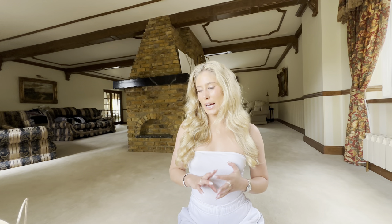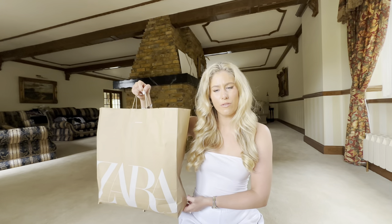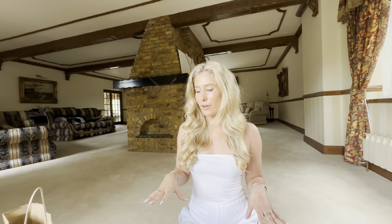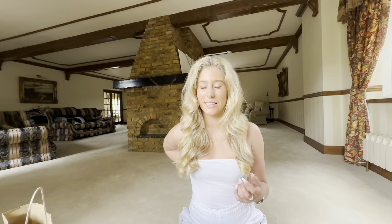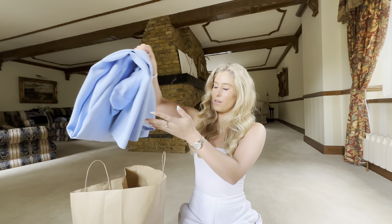Hi everyone, welcome back to my channel. Today I am back with another Zara haul. I went in and there are about four or five products in here but I am in love — I am in heaven when I find the right pieces, especially coords. I fell in love and I couldn't resist no matter what the price. I'm going to show you what I got and try them on as well. You need to run to Zara — if you love suits, this is your sign to go get these pieces because they are unreal.